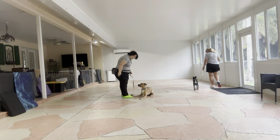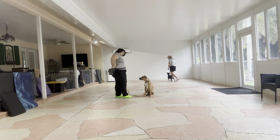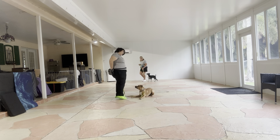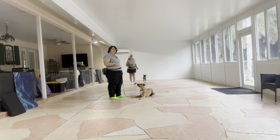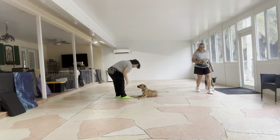Baxter, down. Yes! Stay. You see Baxter popped up, so I'm just going to go ahead and bring him back down, but I'm going to wait a couple seconds before treating him. I don't want him to think that if he breaks, he can get food faster. Yes, stay.